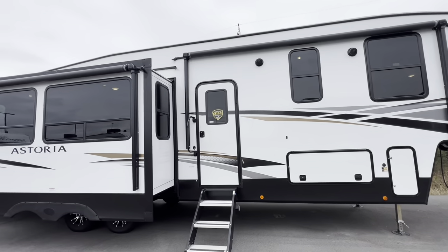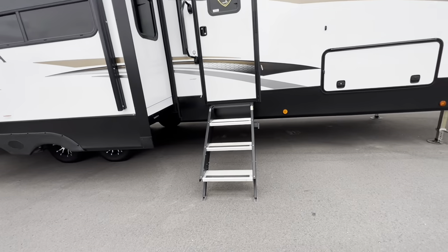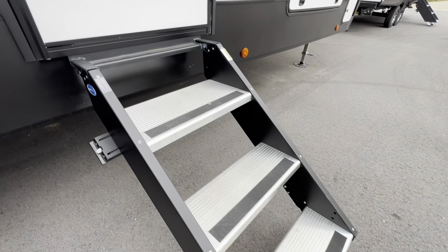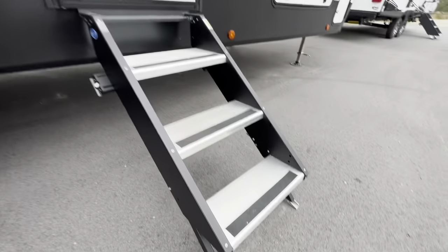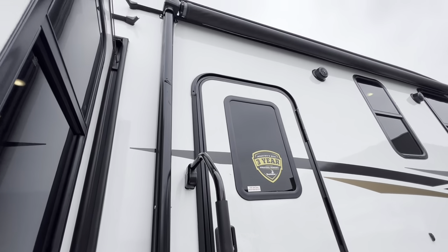Starting with the outside, here is a quick overview of the body of this fifth wheel. Getting into some details, starting with these aluminum steps. These are really great and lightweight. They fold right up into the doorway. The top step is a little bit larger, so you can leave your shoes right there on top. We have little pedestal feet to adjust it for whatever terrain is needed.